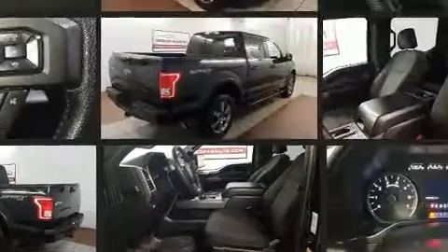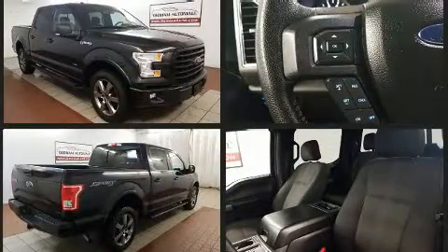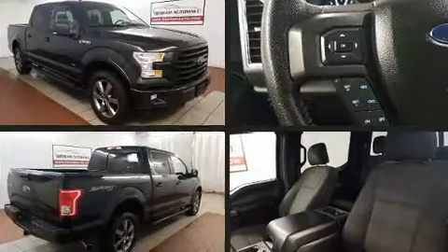The following features are included: a tachometer, variably intermittent wipers, a rear step bumper, an outside temperature display, and a split folding rear seat.